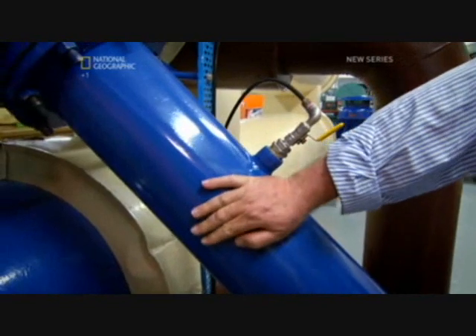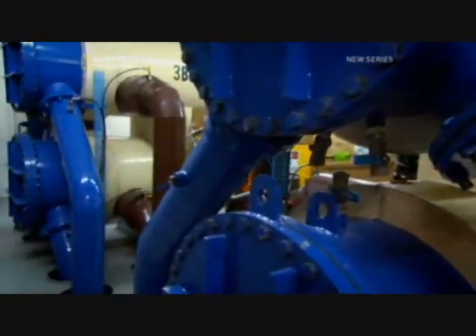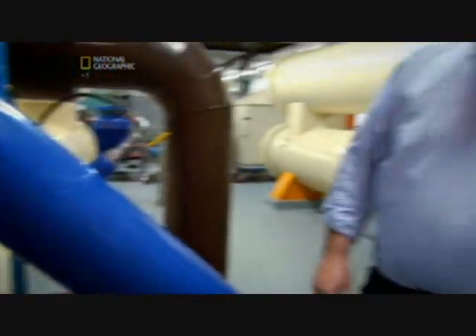The seawater comes in on this side, cools down the water that's inside the vessel, which is the freshwater, and goes out on the other side, out to the ocean. So that's it? It's not a lengthy stay for the seawater? No. It's in, cool, out? Yep, very quick.